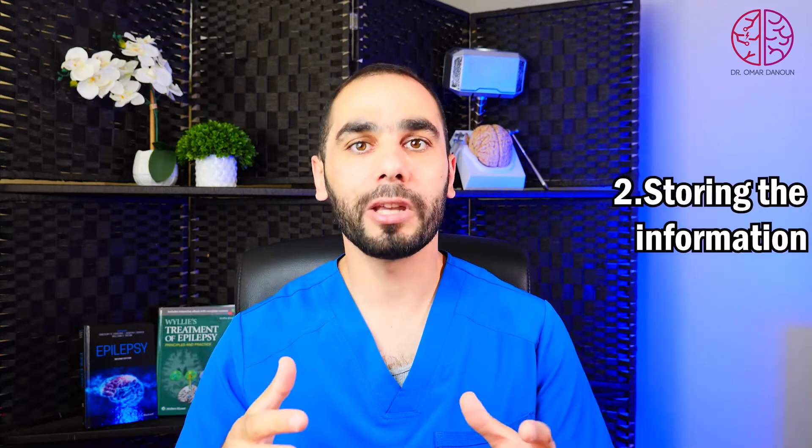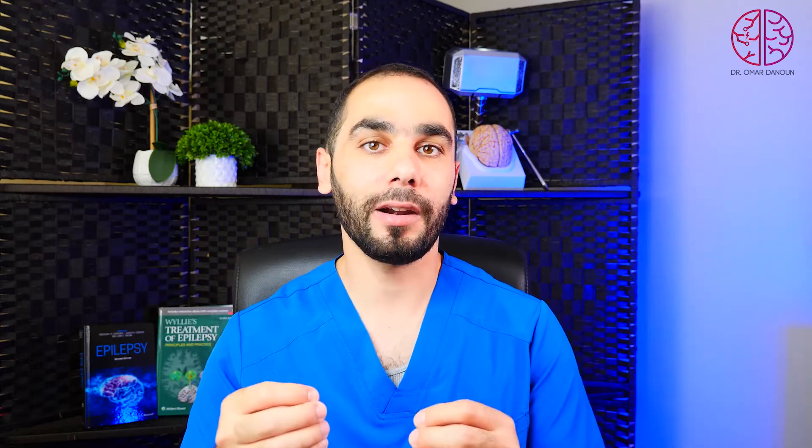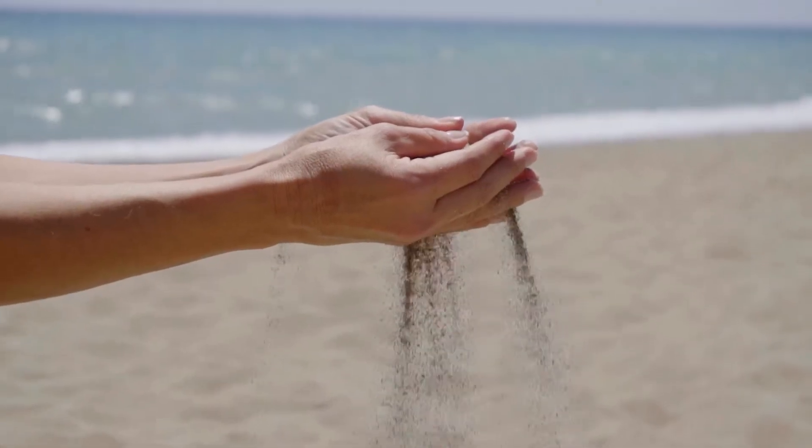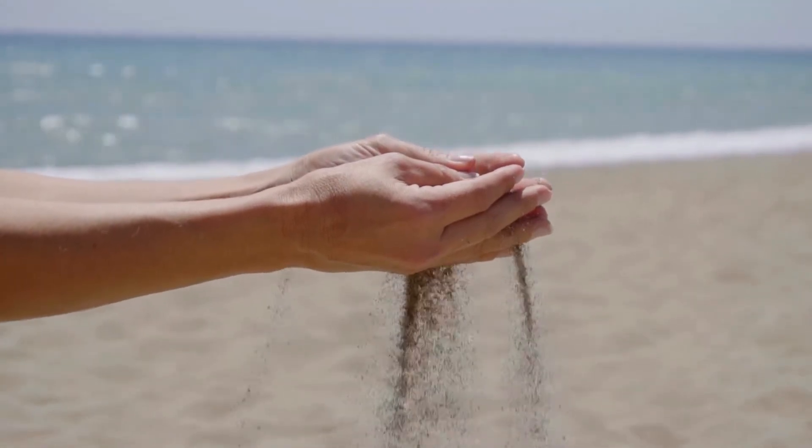The second function is storing the information. When storing information, we put it in an area of the brain that can be retrieved for later use. If you have memory loss, it seems like you're holding a handful of sand and the sand keeps slipping between your fingers — you're not able to hold on to information for a long time.